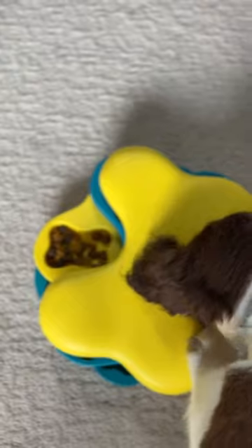Three ways to slow down your dog's eating. One: puzzle feeders. These work great for enrichment time, help them problem solve, and slow them down.